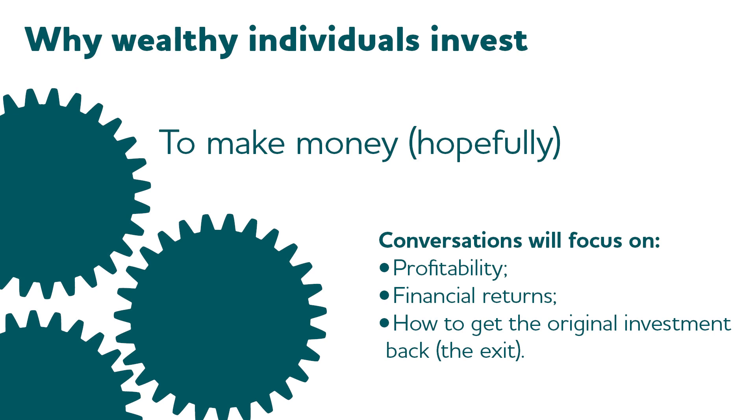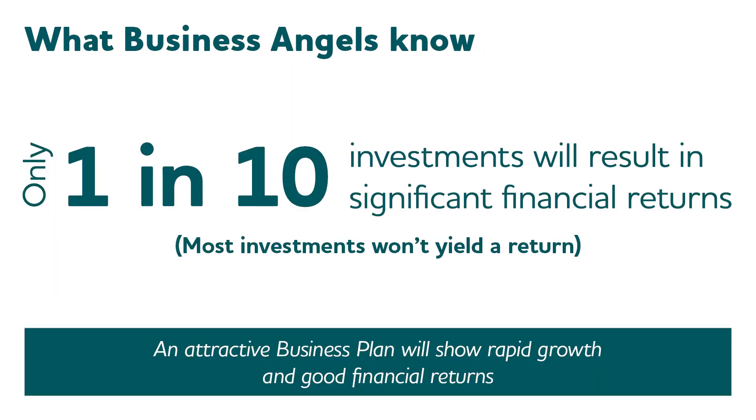Investors know that only one in ten investments will result in a significant financial return, and most investments won't yield a return. Many of those businesses that don't yield a great return are going to limp along, and the investor faces the difficult question: do they put some more money in optimistically, or are they putting good money after bad? Many investors get stuck with a business they really don't want to be in — it's not growing as quickly as they want, they've got money in there. An attractive business plan will show rapid growth, good financial returns, and ideally you'll be able to address in some detail how an exit might work.